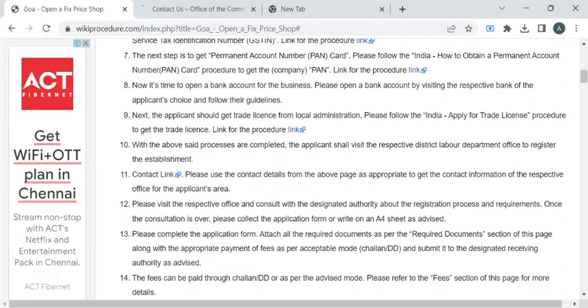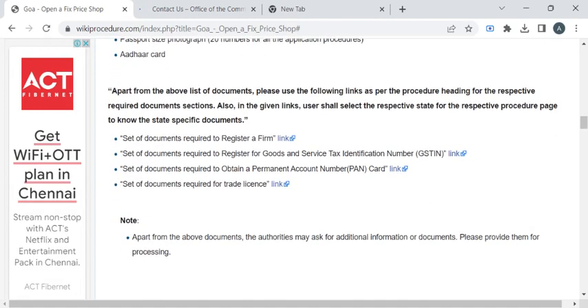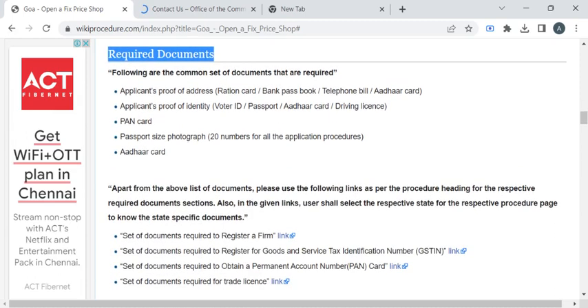In this page we have gathered all the relevant information required to complete this procedure. So before reaching out to the office, you have to take photocopies of all the documents listed under the required documents section of this page.